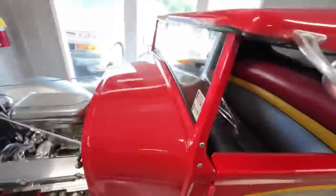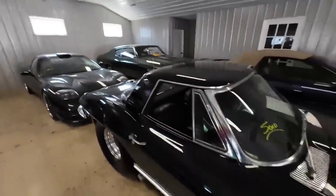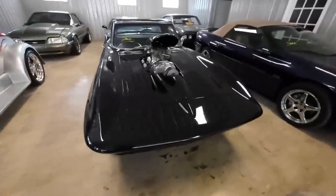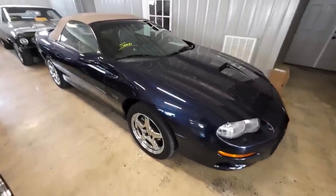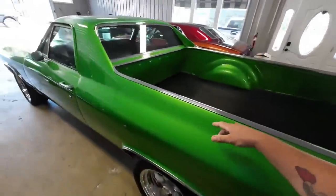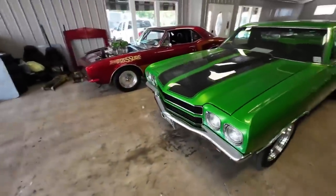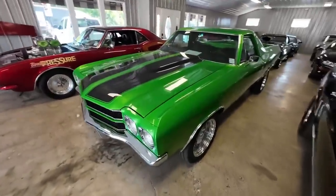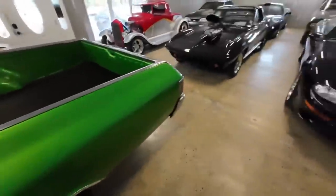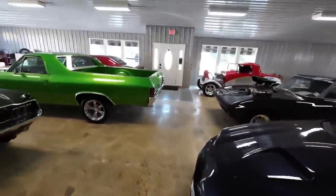Everything else in the showroom is sold — not for sale, personal, sold. The blower car you saw last week: sold. This beautiful Camaro: sold as well. The El Camino video — I have it, and I'm thinking about releasing it as a sold video. Making these videos generally takes about two hours per car, sometimes longer. So I'm going to go ahead and put the work out there and label it sold so you can see what we had, just for entertainment purposes.